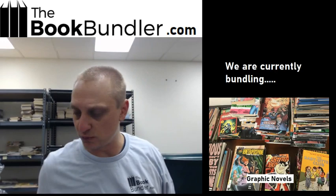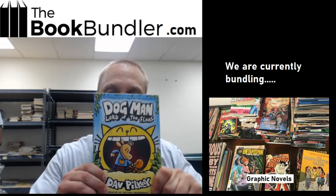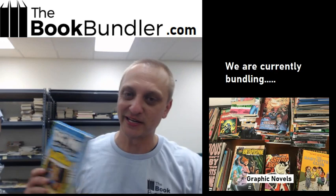Also, if you like this format, if you want us to continue doing it, like the video, leave a comment. One randomly selected comment today from this video, since it's our first one, will win a free copy of Lord of the Fleas, Dogman. So again, another reason to tune in.